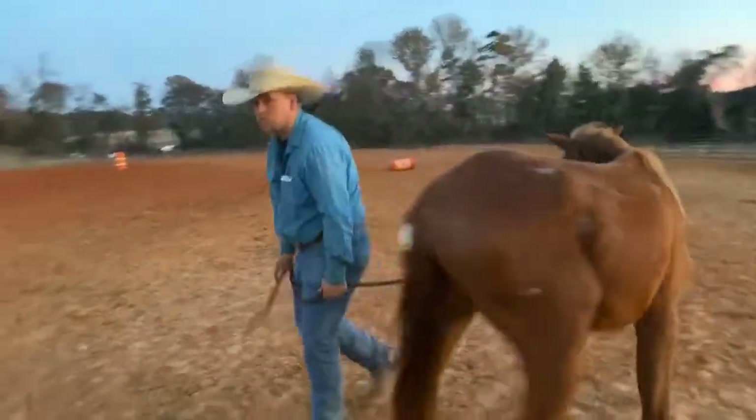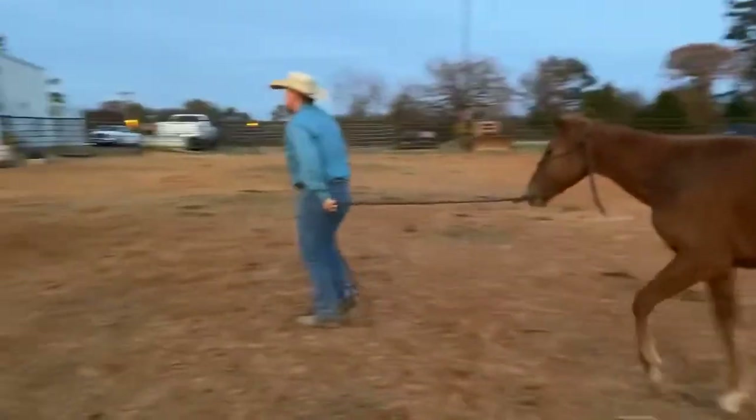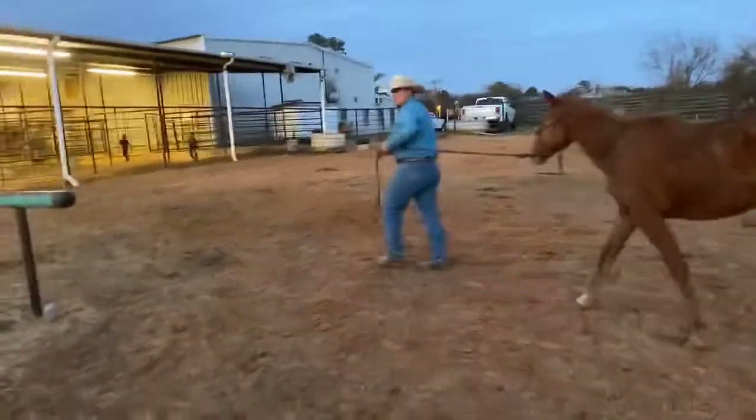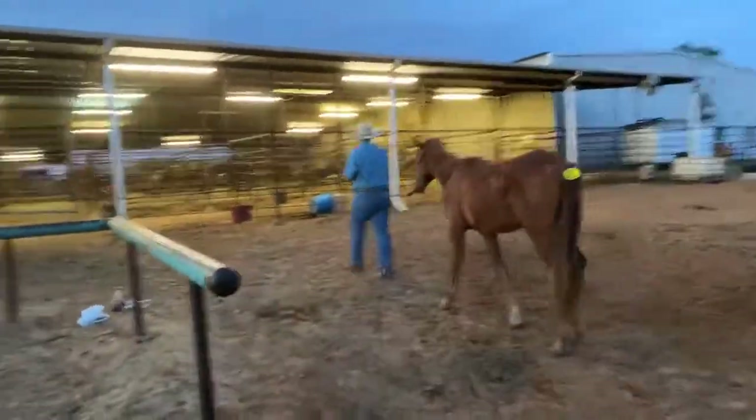We do take PayPal at ElkhartHorseAuctions@gmail.com — be sure to add in that 3%. If you want to call and pay with a debit or credit card, there is a 3% service charge as well. And don't forget, it's a first pay, first get kind of thing. These horses are available until Friday at 10pm.